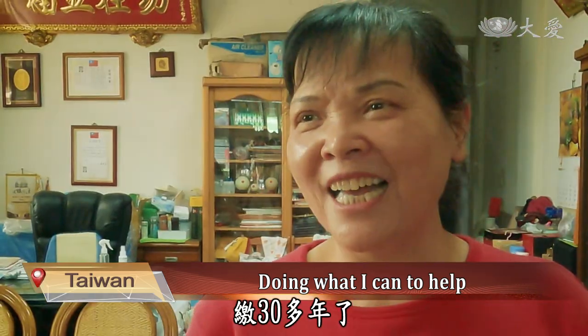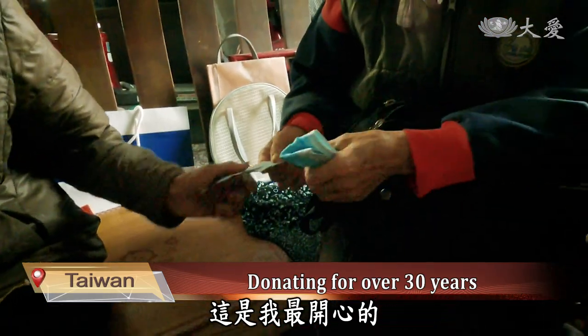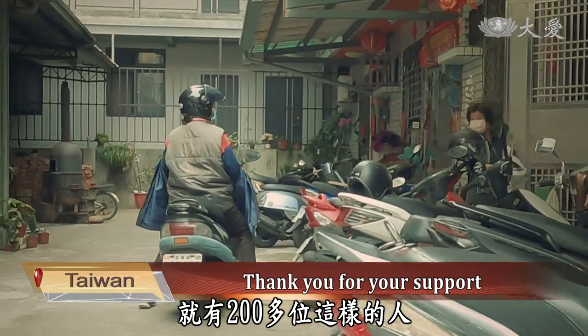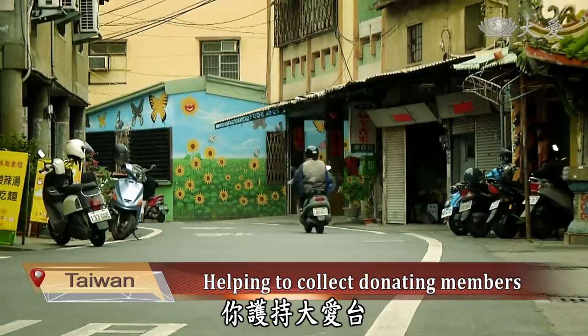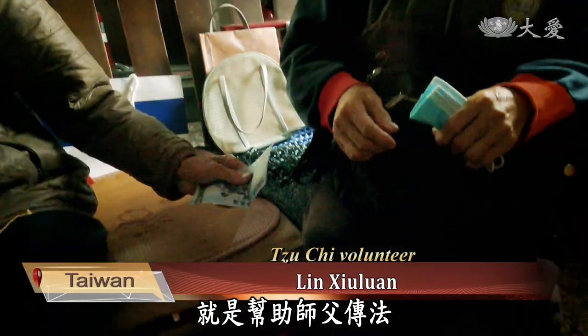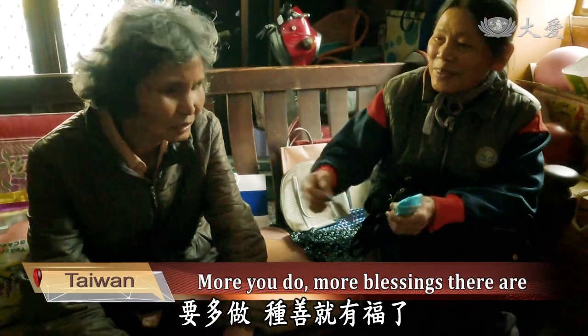I have been donating for over 30 years, and although I don't give much, it's the thought that counts. I'm helping so the master can help the less fortunate — this is what I find most joyful about it. Lin Xiu Lan has about 200 or more Tzu Chi members under her. By donating to Da-Ai TV, you are helping the master spread the message to more places. The more you do, the more blessings there are in the world.